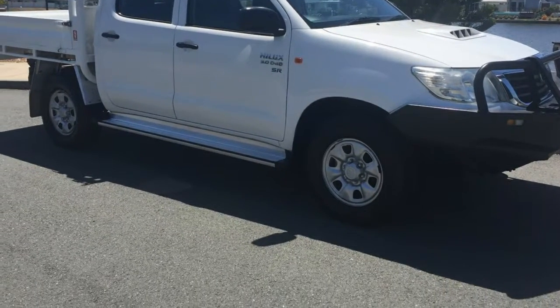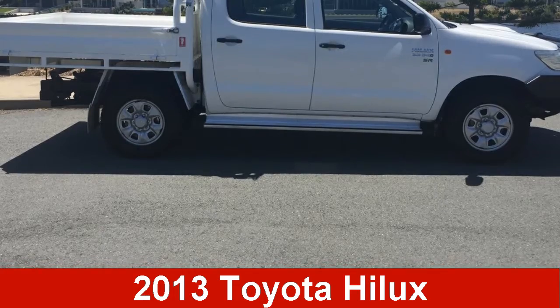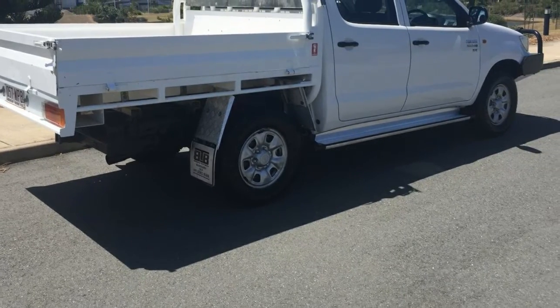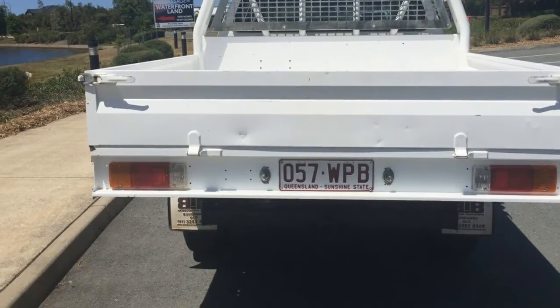We are proud to offer you this great value 2013 Toyota Hilux. This Hilux has a reliable 3.0-litre engine that gives you more control with its manual transmission.